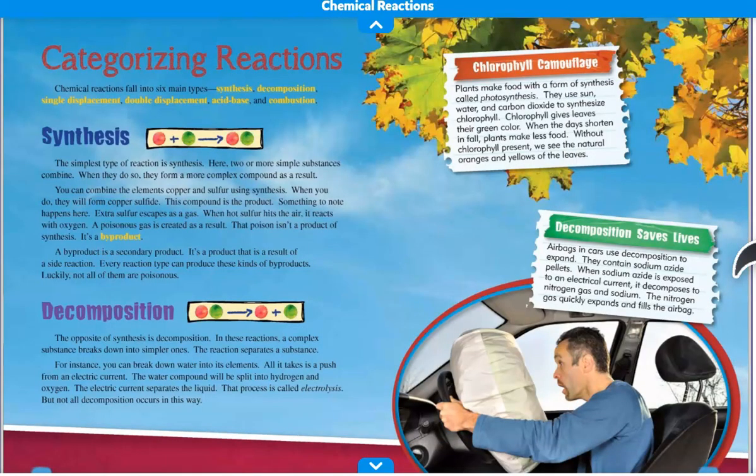Categorizing Reactions. Chemical reactions fall into six main types: synthesis, decomposition, single displacement, double displacement, acid-base, and combustion.